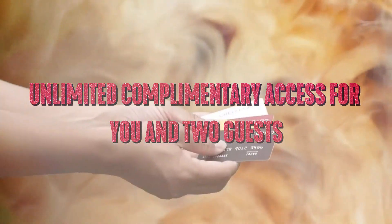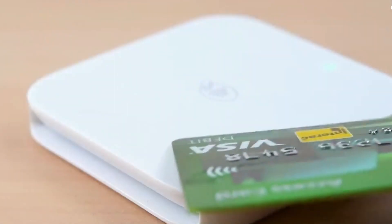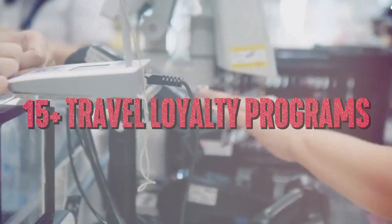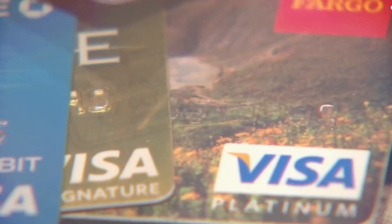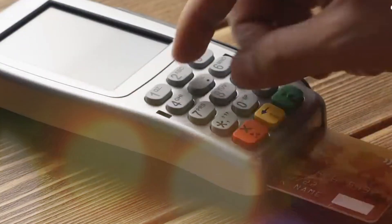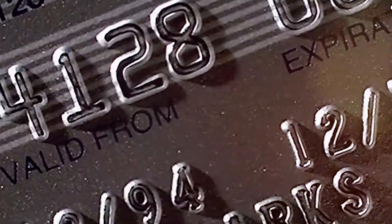Enjoy unlimited complimentary access for you and two guests to 1,300-plus lounges, including Capital One lounges and the Partner Lounge Network. Use your Venture X miles to easily cover travel expenses including flights, hotels, rental cars, and more, and transfer your miles to your choice of 15-plus travel loyalty programs. Elevate your stay at luxury hotels and resorts from the Premier Collection with a $100 experience credit, daily breakfast for two, complimentary Wi-Fi in every booking, plus room upgrades, early check-ins, and late check-outs when available.